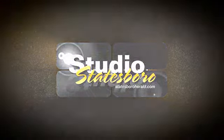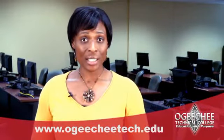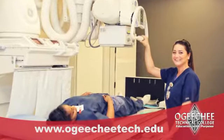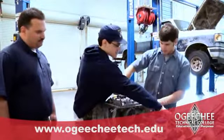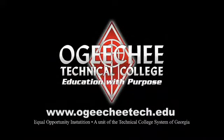Studio Statesboro is brought to you by Ogeechee Technical College and East Georgia Regional Hospital. At Ogeechee Technical College, our purpose is to help students find their purpose. As an introduction to computers instructor, I help students select a career path that will lead them to a more rewarding life. I'm Sherita Habersham, and my purpose is to help students find theirs. At Ogeechee Technical College, instructors like Sherita are ready to help you realize your purpose. Visit ogeechetech.edu to learn more. Ogeechee Technical College — education with purpose.